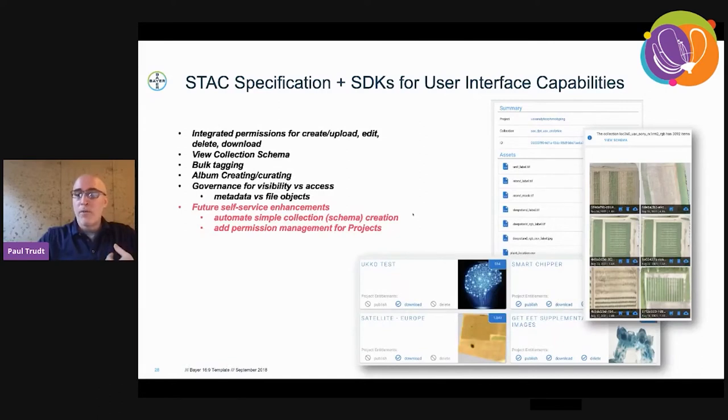There are a few screenshots of our UI. This one here with the many files is a single item with many assets. We have thumbnails as well as a catalog and a project view. For future enhancements, we want to push simple collection creation — when we say collection, think of a separate schema of attributes equating to a new collection. It could be the same imagery, but if you want a different set of attributes, we would have a different collection. That allows Elasticsearch to have that performance index on the back end. We also want to add permission management through the UI so that users have more self-service capability.